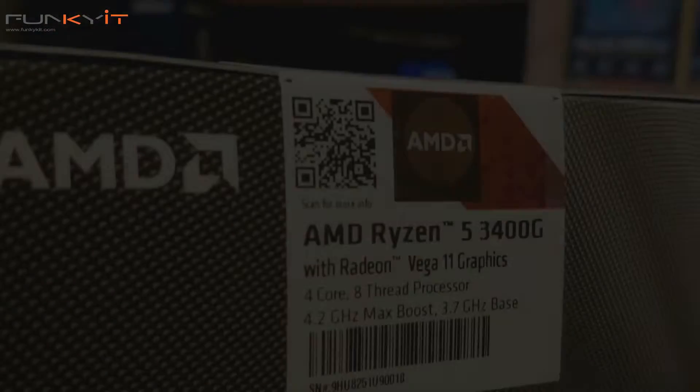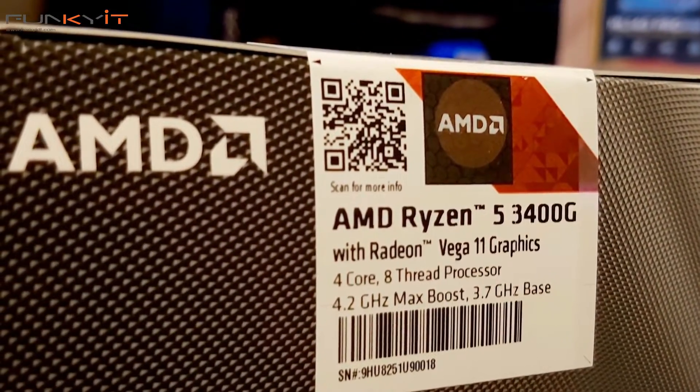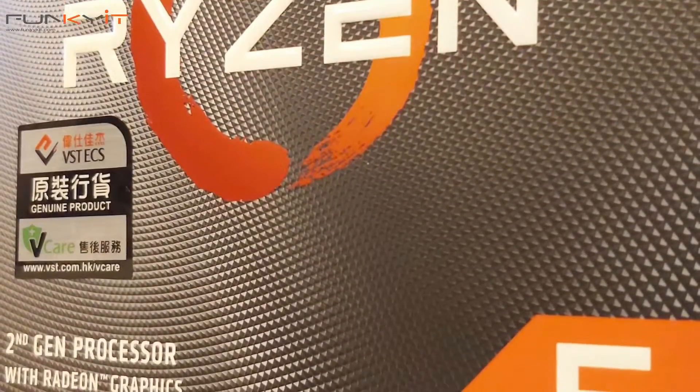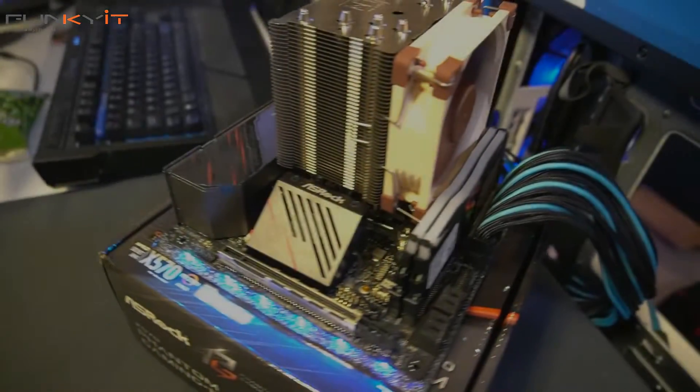It may not be the most powerful CPU for gaming, but it does come with 4 cores and 8 threads and built-in Radeon Vega 11 graphics. No other retail processor out there with built-in graphics can match it right now.